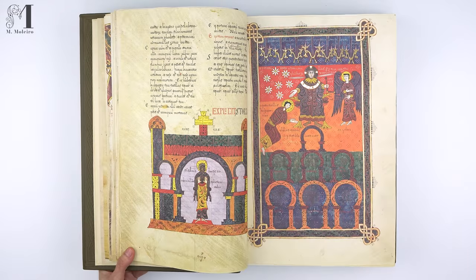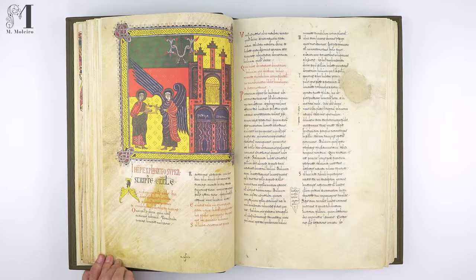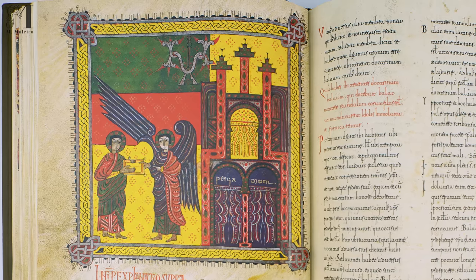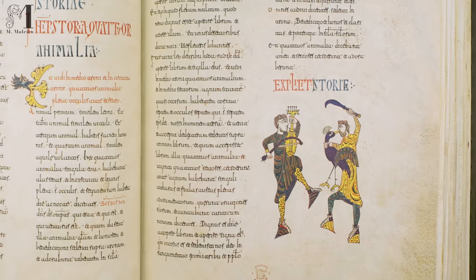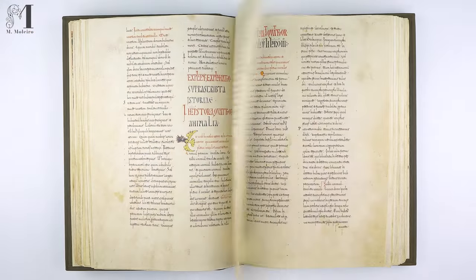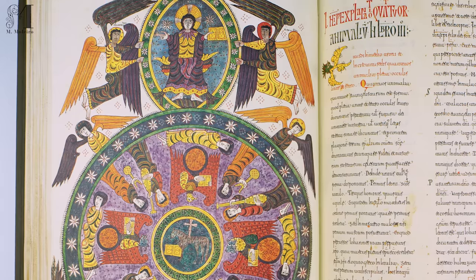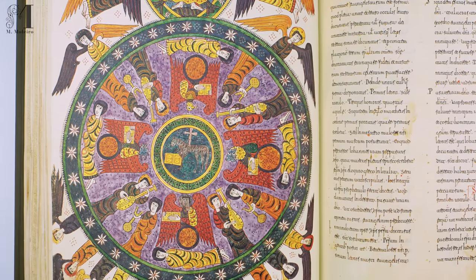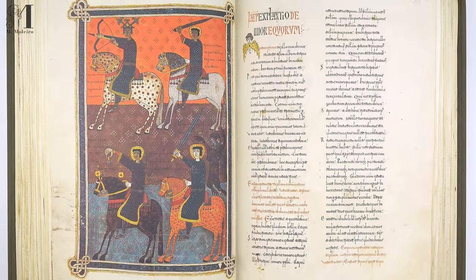You, whoever you may be, who benefit by this book, forget not the scribes. For he who cannot write cannot appreciate this work. The task of writing destroys the sight, bends the back, breaks the ribs and pains the stomach, causes backache and ails the whole body. You, the reader, must therefore turn the pages with care and not touch the script, for just as hail destroys a crop, so does the careless reader erase the text and destroy the book.